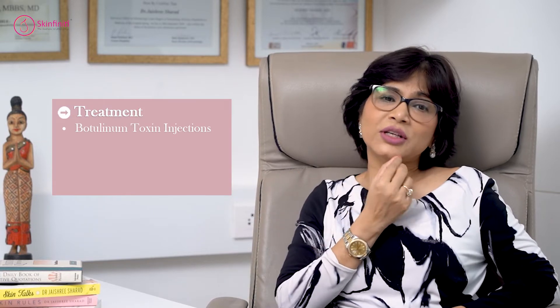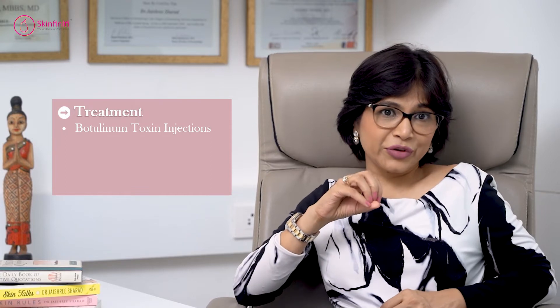What do you do? We can give you tiny shots of botulinum toxin into the mentalis muscle to reduce the hyperactivity and that orange peel appearance.